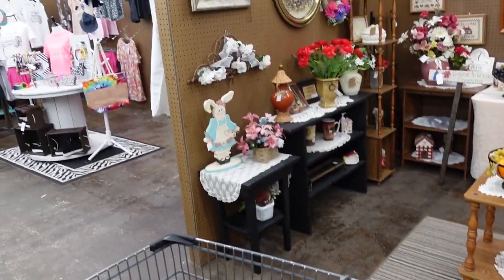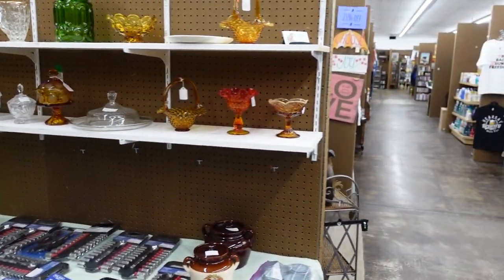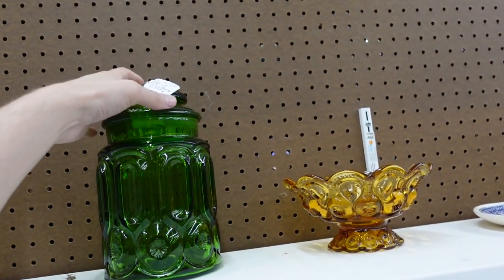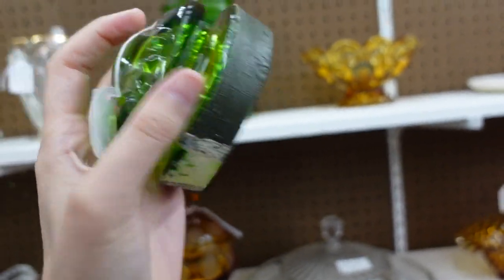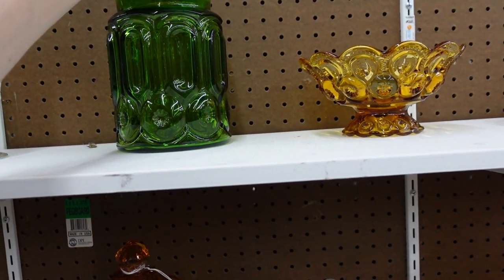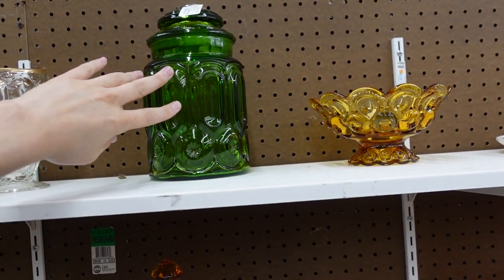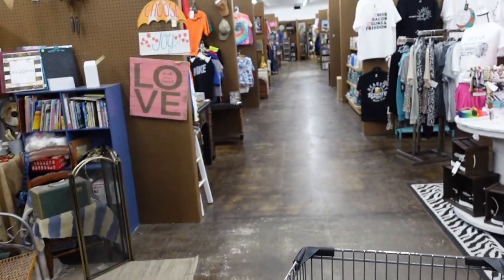The Finders Keepers are pretty much just a mixture of stuff. $8 for the Moon and Star — the lid is so often messed up. They put tape around it to help, but that's the Moon and Star. They made them in amber, red, blue, amberina, and green. Let's keep looking.